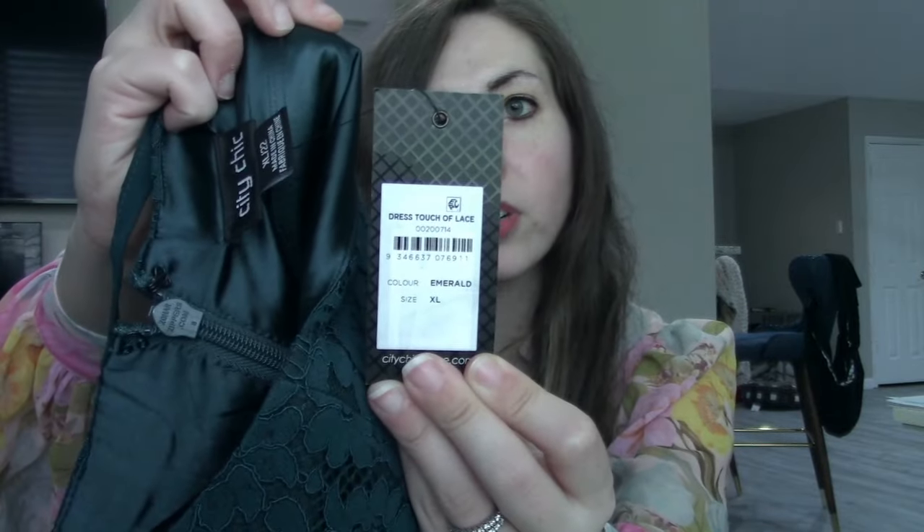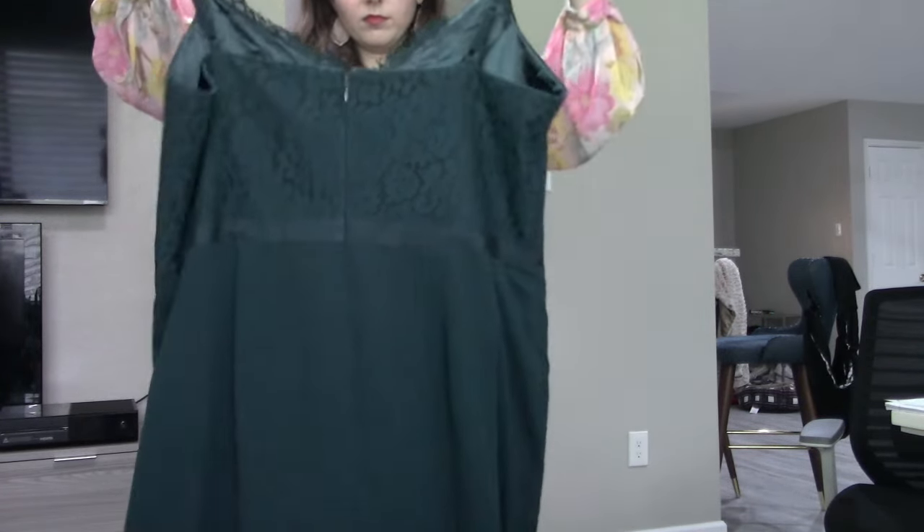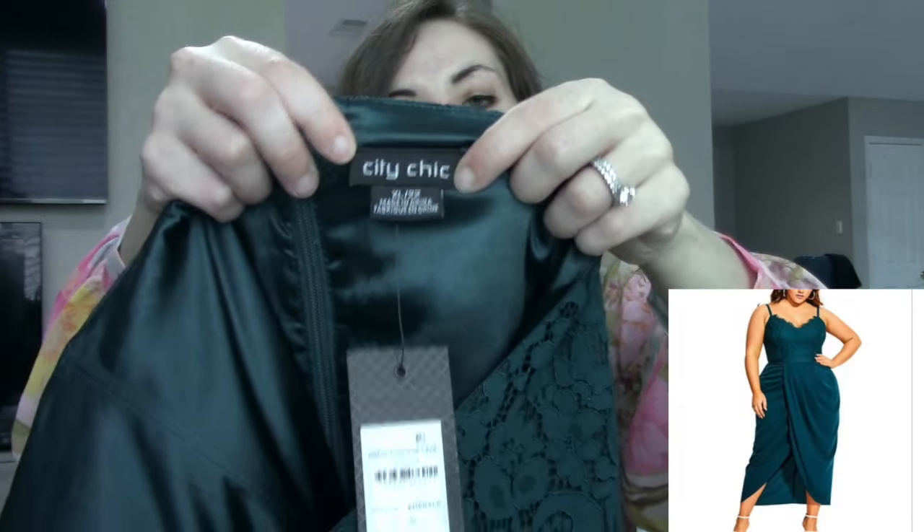Up first is the City Chic Touch of Lace dress. It's great that it's new with tags — you can search the style name, find their stock photo, and use it. They're not picky about it. This is in a size extra large, equivalent to a size 22, in a fantastic emerald green. When it comes to City Chic, I really like to pick up formal dresses — those do really well for me, normally selling upwards of $40 or more if I'm willing to wait. With it being a size 22, I think it's going to do really great.